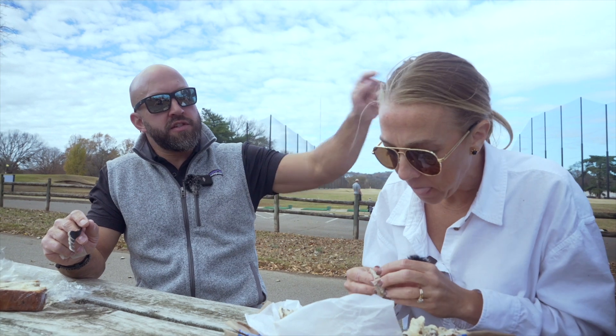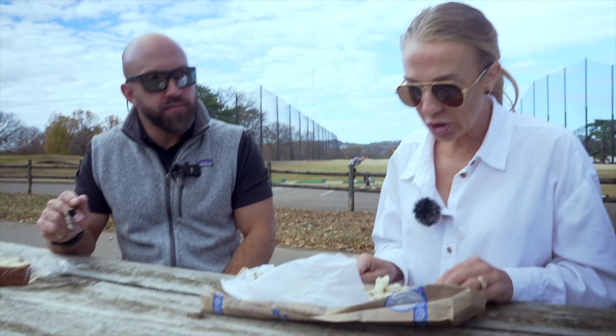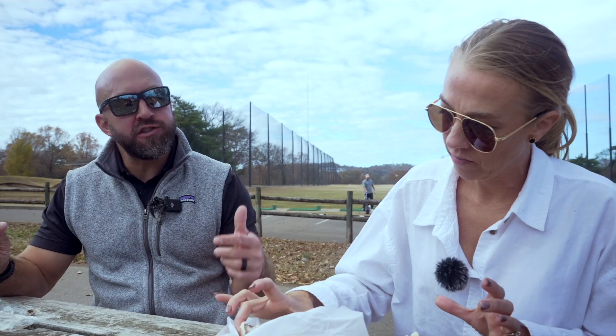Richland Creek Greenway is essentially a three-mile loop that goes all the way around the course. If you live in Sylvan Park and want to go to Trader Joe's and get your exercise at the same time, you can go to the other side of the greenway, cross over the creek via a little bridge, grab some groceries, and walk back — very efficient, like a New Yorker carrying their groceries back from lunch.